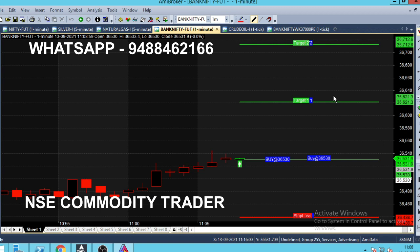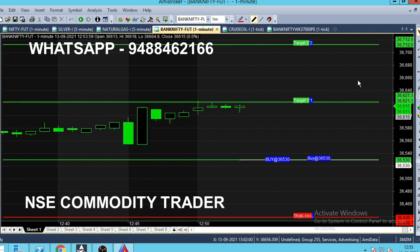Buy at 36,513. The first target is 36,621. The second target is the stop line. So now we will start a buy trend in Bank Nifty, and we will wait to see how much time it takes. Time is 12:53; we will look at the buy call generated after almost one hundred hours.